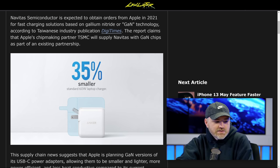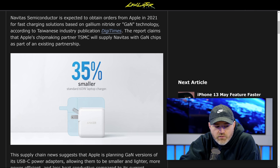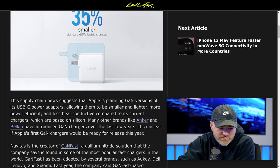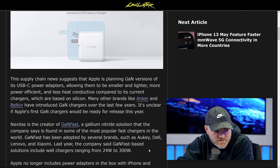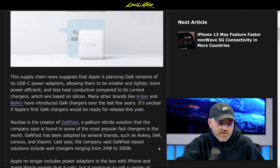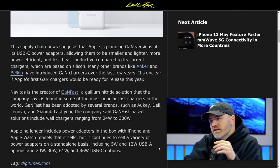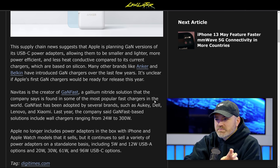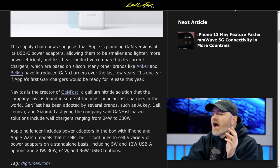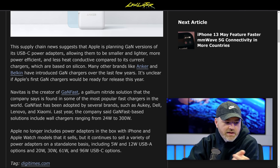Navitas Semiconductor is expecting to obtain orders from Apple in 2021 for fast-charging solutions based on GaN technology, according to the Taiwanese industry publication DigiTimes. The report claims that Apple's chip-making partner TSMC will supply Navitas with the GaN chips as part of an existing partnership. So we have brands like Anker and Belkin and others that sell GaN chargers, but they purchase the technology from other providers. I was amazed at how complex this GaN stuff was when I started looking into it — in fact the GaN people reached out, it may have been Navitas, and they sent us a box full of GaN chargers from all these different brands.